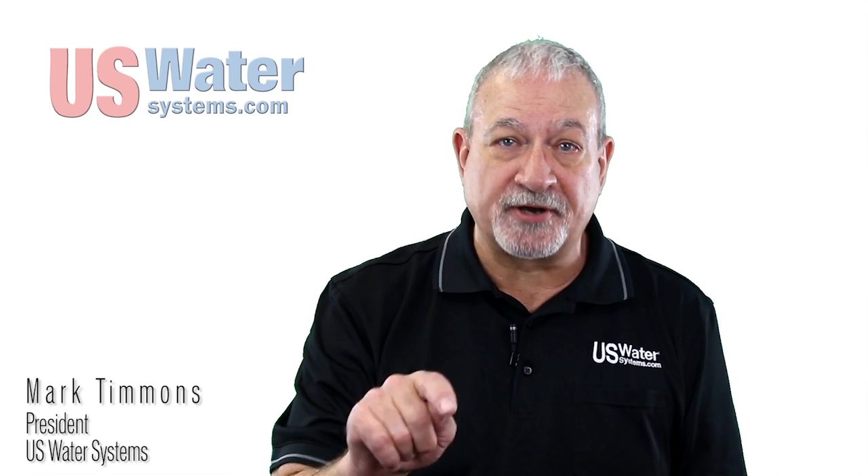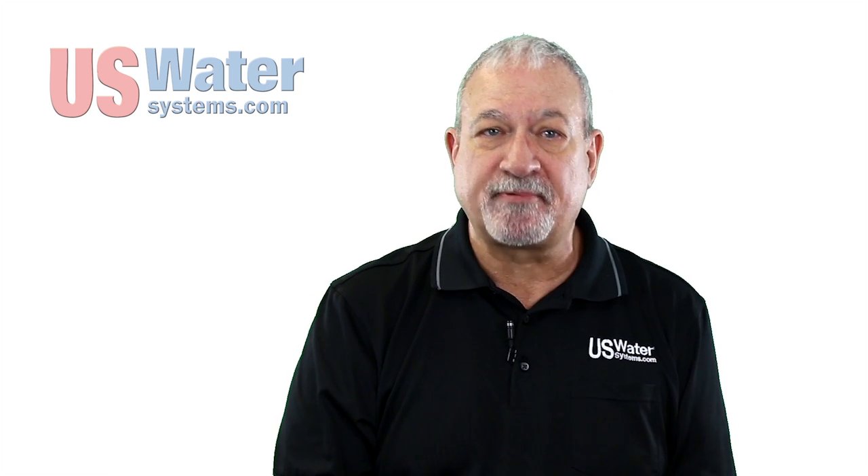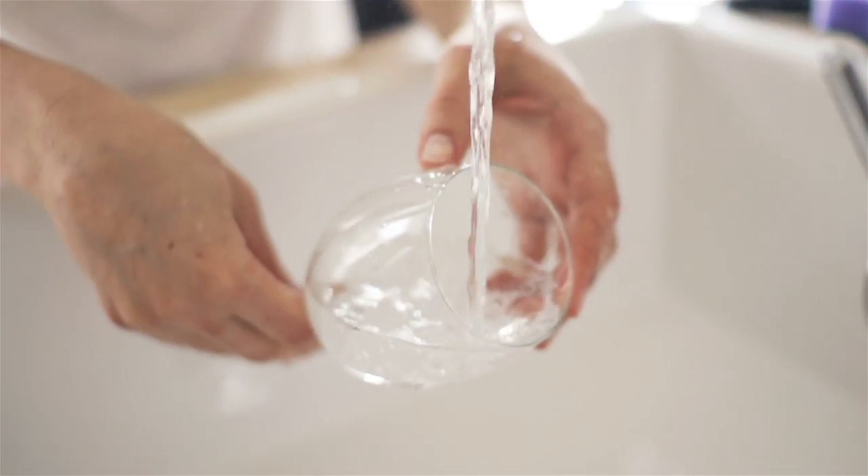Here's the best advice I can give you: if you have well water, get a water test. If you happen to be watching this, it means that you probably have some type of problem with your well water — otherwise, why would you be here? If you have well water, you can have all types of issues with that water, some that you might know about, others that you might not know about.